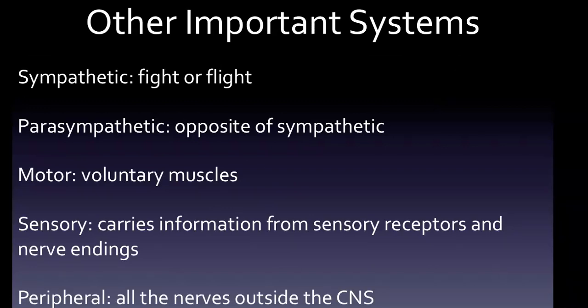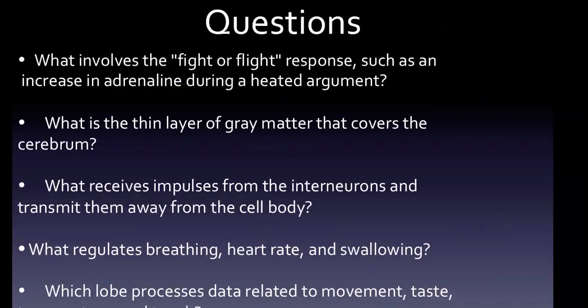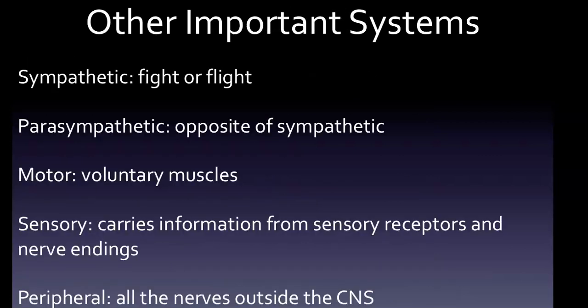There are some other important systems to be prepared for. Most importantly, the sympathetic system is generally excitatory and involves fight or flight — that was our very first question, about what involves the fight or flight response such as an increase in adrenaline. The answer is the sympathetic system. The parasympathetic system is the opposite; it has a calming effect, such as decreased heart rate.